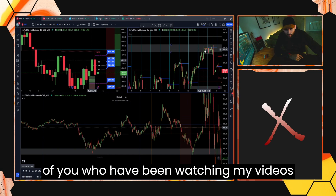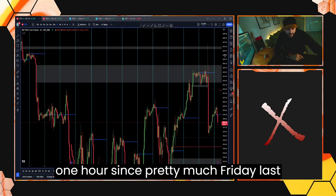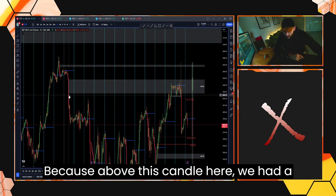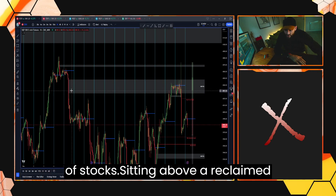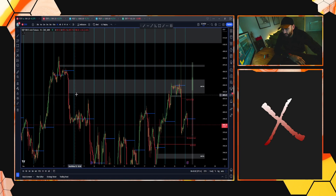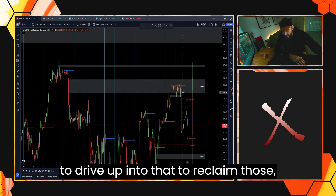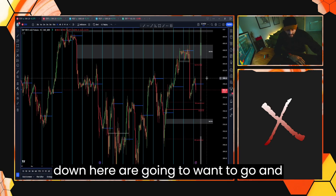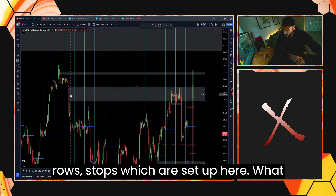For those of you who have been watching my videos previously, you will have known that I've been looking at this Sibi on the one hour since pretty much Friday last week as the draw on liquidity. Because above this candle here we had a massive pool of liquidity in the form of stops sitting above a reclaimed order block. So price for me was going to drive up into that to reclaim those.